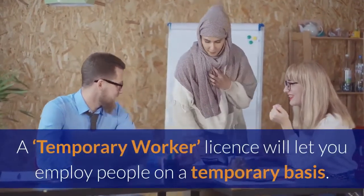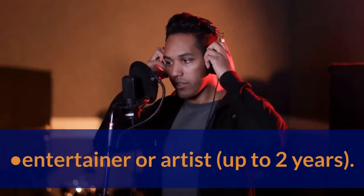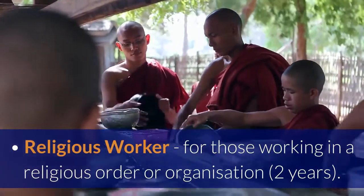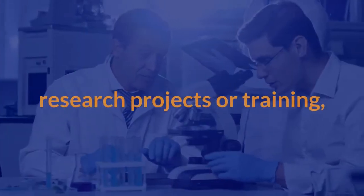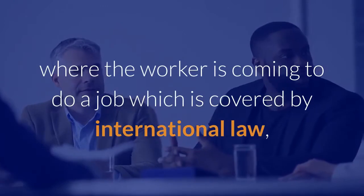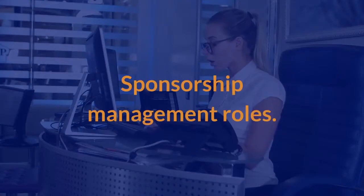A temporary worker license lets you employ people on a temporary basis, split into: creative or sporting worker (high-level sportsperson up to one year, entertainer or artist up to two years); charity worker for unpaid workers at a charity, up to one year; religious worker for those in a religious order or organization, two years; government authorized exchange worker for work experience (one year) or research projects and training such as medical or scientific training (two years), or to enable a short-term exchange of knowledge; international agreement worker where the work is covered by international law, for example employees of overseas governments; and seasonal worker for those coming to the UK for up to six months to do farm work.